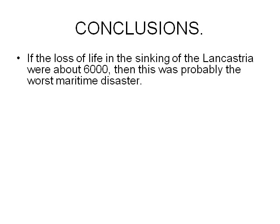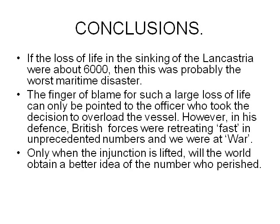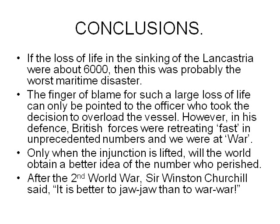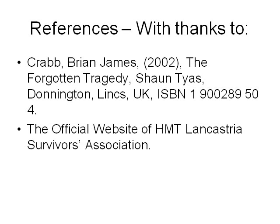Conclusions: if the loss of life in the sinking of the Lancastria were about 6,000, this was probably the worst maritime disaster. The finger of blame for such a large loss of life cannot be pointed solely at the officer who took the decision to overload the vessel. However, in its defence, the British forces were retreating fast in unprecedented numbers and we were at war. Only when the injunction is lifted will the world obtain a better idea of the number who perished. After the Second World War, Winston Churchill said: 'It is better to jaw-jaw than to war-war.' References include Brian James Crabb, who in 2002 published 'A Forgotten Tragedy.' Thank you.